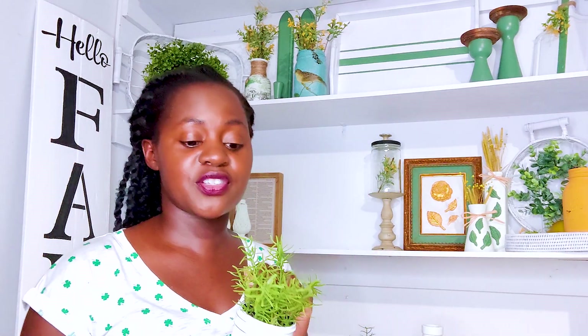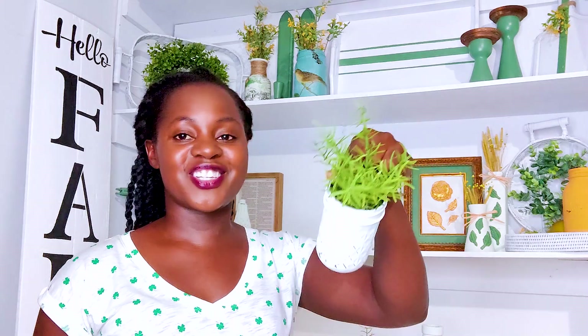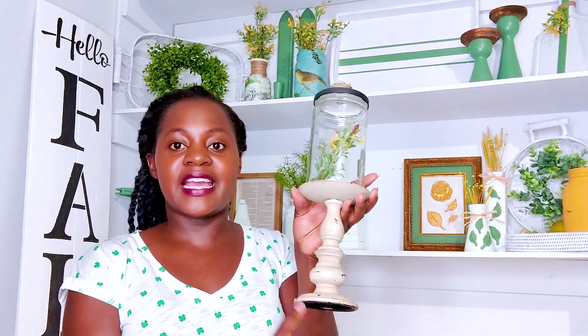Next we have this little mason jar that got the same treatment. I like to do the batch method - I'll link that video in the description below so you can see how I get things done timely. Cute little mason jar with some faux rosemary.